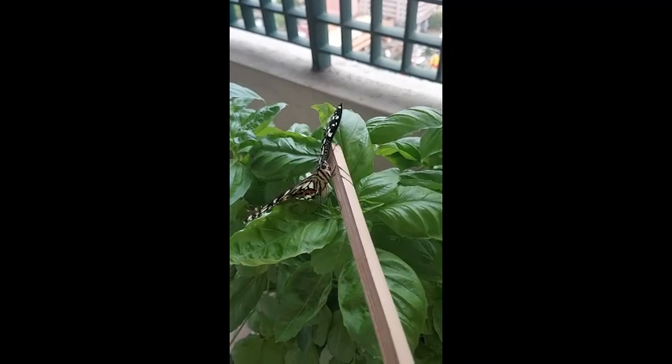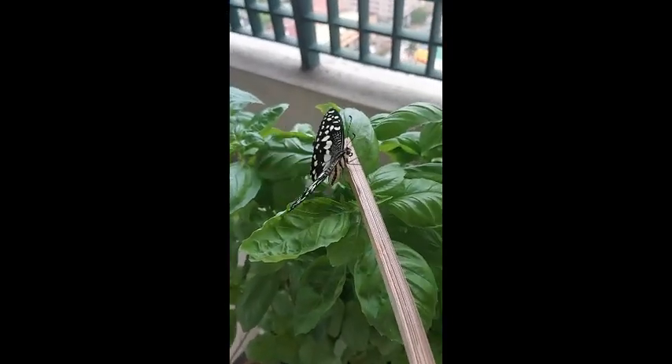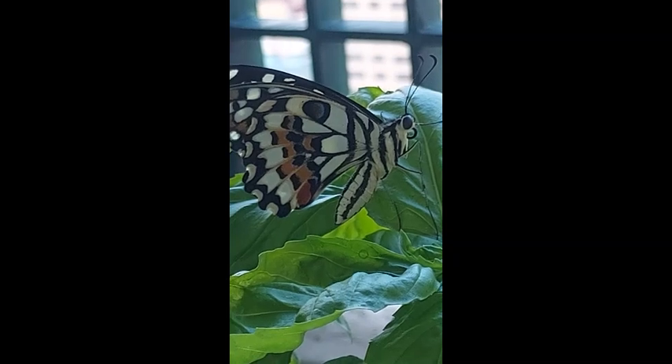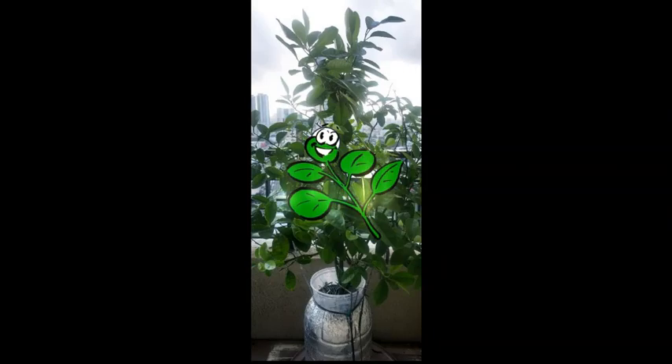When I took out the lid, the first butterfly happily flew away. So this is the second one which I carefully placed on top of my basil plants. It eventually flew away and now I have a happy calamansi tree.